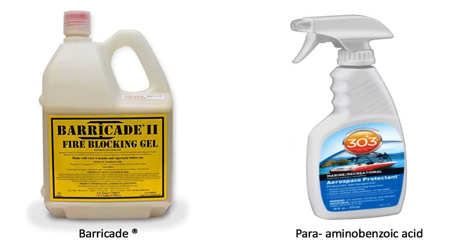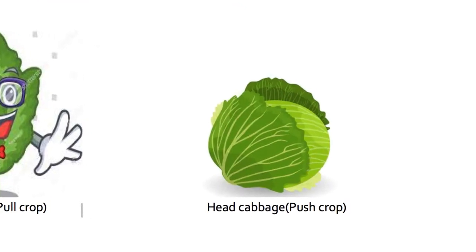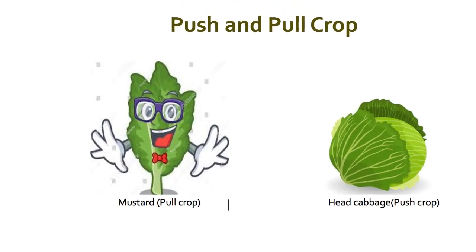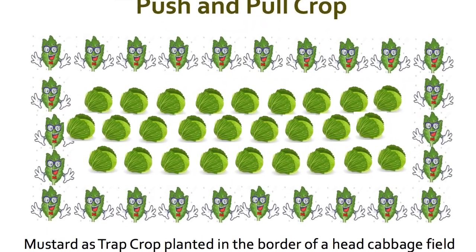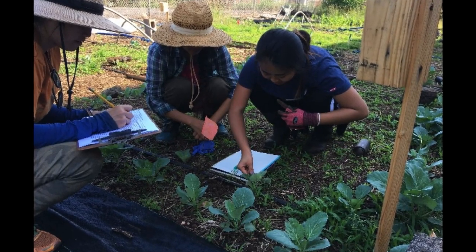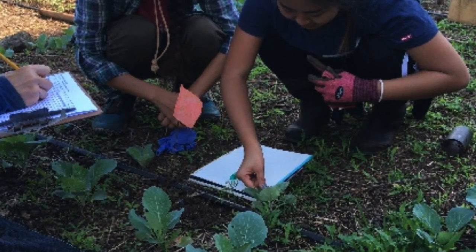Another strategy that can work against diamondback moth is the push-and-pull cropping strategy. The push crop should be the main cash crop, while the pull crop should be more attractive to the targeted insect pest compared to the cash crop. We found that diamondback moth prefers to feed on mustard but not KK head cabbage. Thus, mustard can be planted at the border of a head cabbage field to lure diamondback moth away from the cabbage. Research is underway to study how to integrate the push-and-pull system with application of entomopathogenic nematodes and fungi to manage diamondback moth in Hawaii organically.